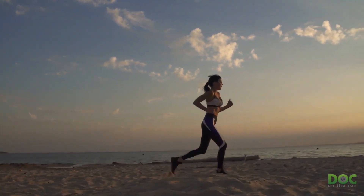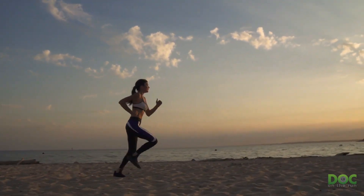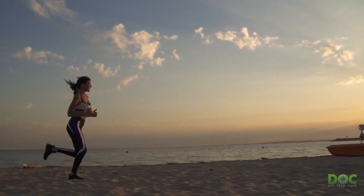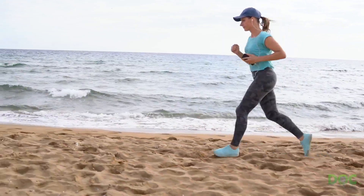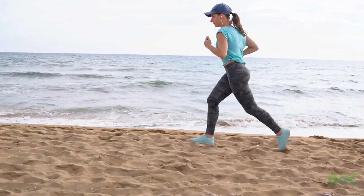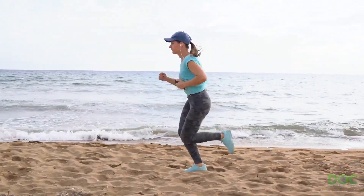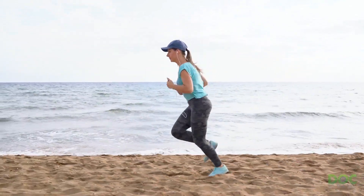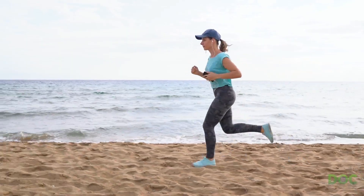Running on sand can be one of the best ways to build run-specific fitness. Trying to push off with a surface that seems to fade away underneath you can rapidly build strength. If you've ever tried it, you know that running on loose sand is a brutal workout. Many authors also recommend sand for its capacity to diminish forces when you land, and in that respect sand can reduce your risk of stress-related injuries such as a metatarsal stress fracture.